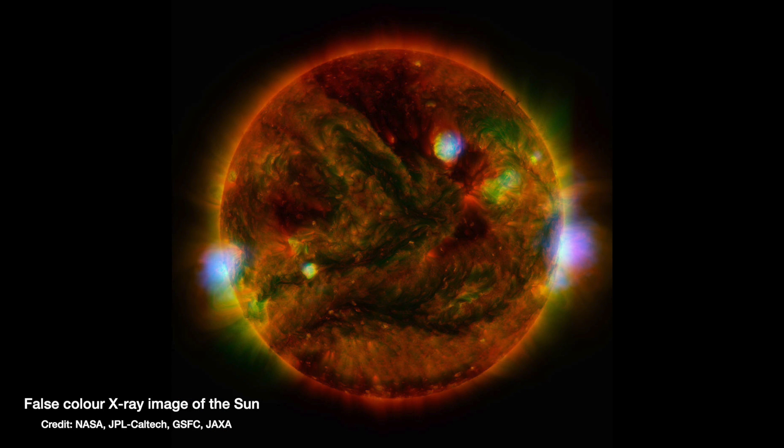Thankfully for us, X-rays are blocked by the Earth's atmosphere — no potentially damaging X-rays make it down to the surface. They're reflected back out into space, which means the Earth is also giving off an X-ray signal because it's reflecting the sun's X-ray light back out into space.